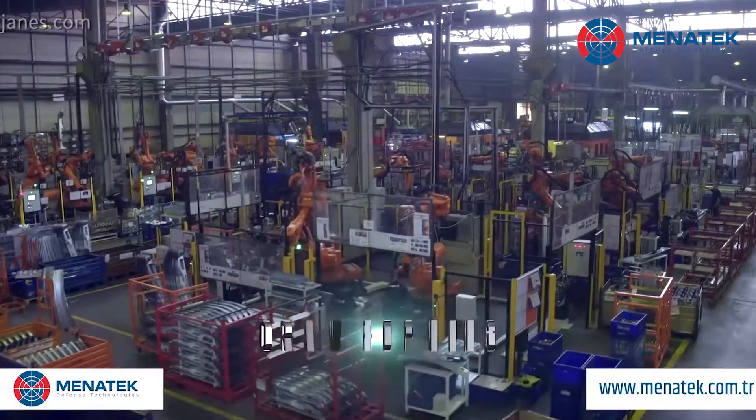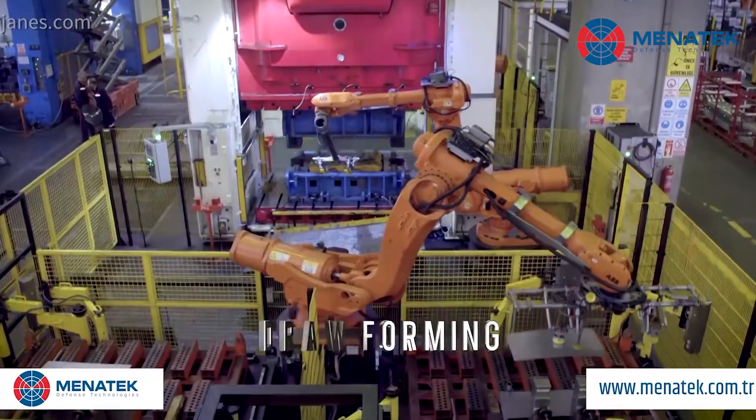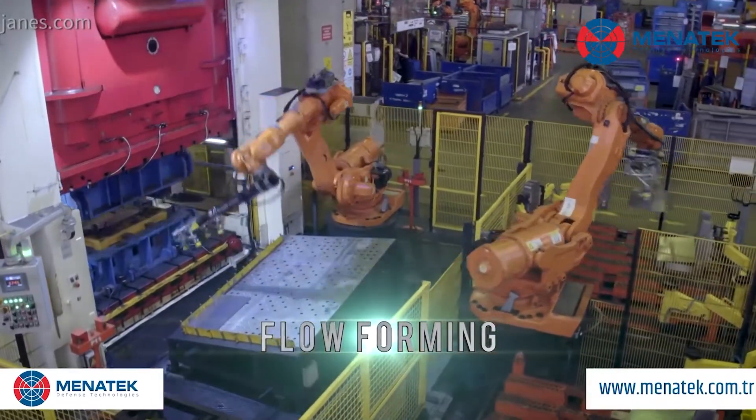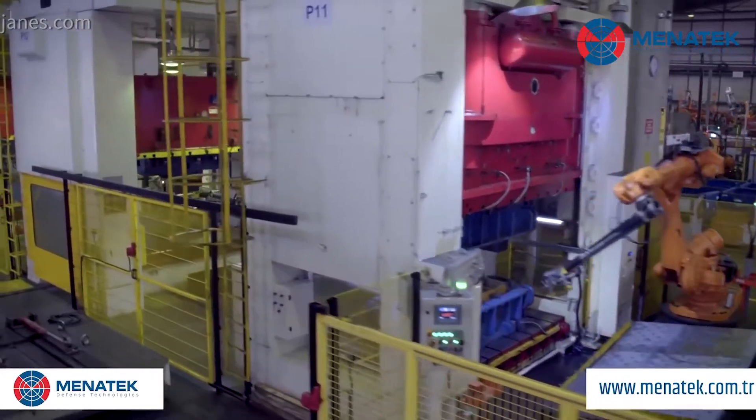Menatech provides parts for prime systems such as the Abrams and Leopard 2 main battle tanks, which are integral parts of supply chains. As a company, they manage the largest supply chain in Turkey, with nearly a thousand suppliers working in an integrated manner under their control, and they supply directly to the US Army.